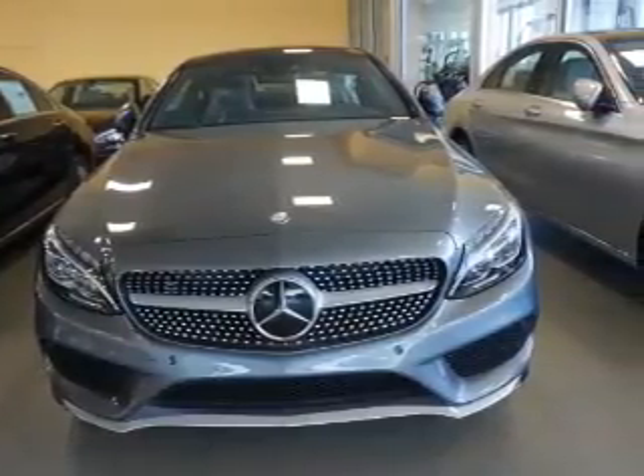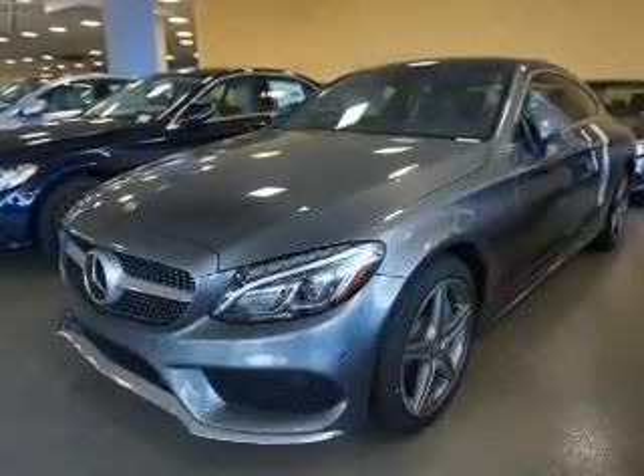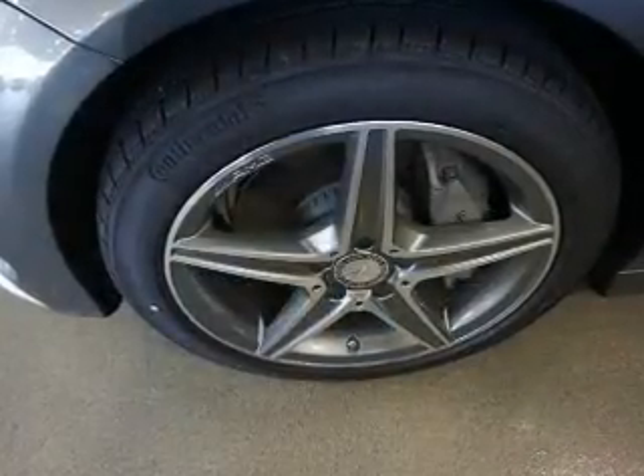The features include a panoramic sunroof, electric trunk, auto-dimming mirrors, a spoiler, an alarm system, keyless entry, rain-sensing wipers, independent suspension, and brake assist, traction control.